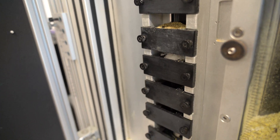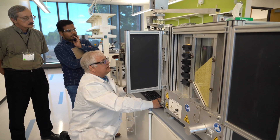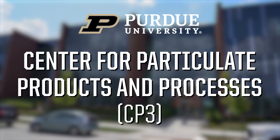It's a challenging field with a huge impact, and it requires a certain kind of expertise. That's exactly what Purdue has at the Center for Particulate Products and Processes, or CP3.